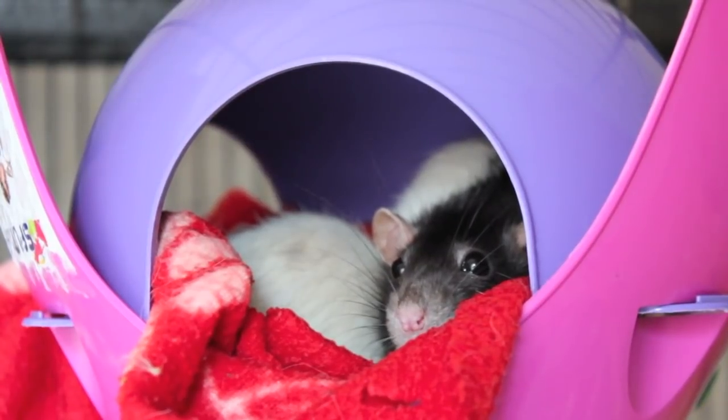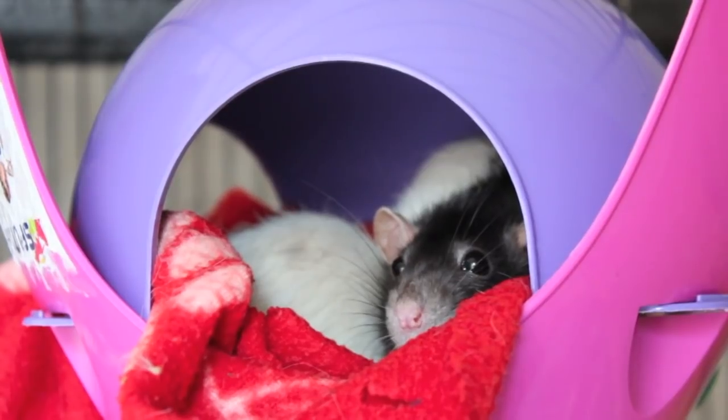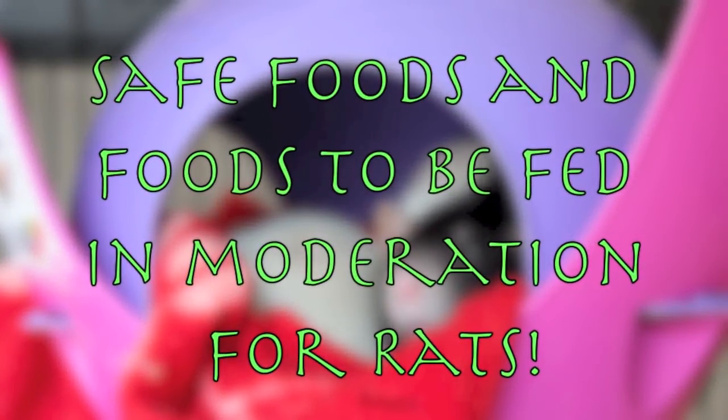Hey everyone, it's me Peach Pet Paradise, and today's video is safe foods and foods to be fed in moderation for rats.